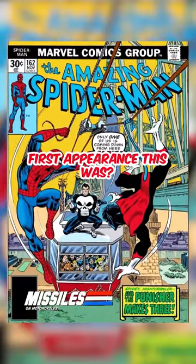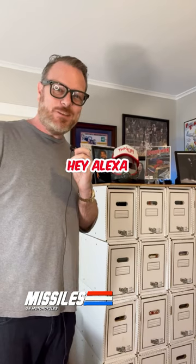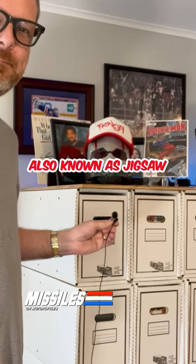Did you recognize whose first appearance this was? If you didn't, just Google 'Punisher's Arch Nemesis.' Hey Alexa, who's the Punisher's Arch Nemesis? The Punisher's nemesis is Billy Russo, also known as Jigsaw.